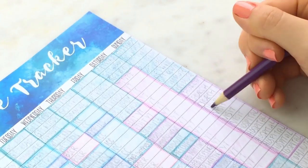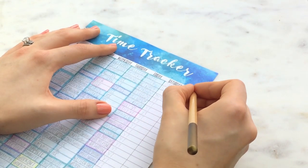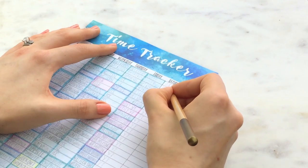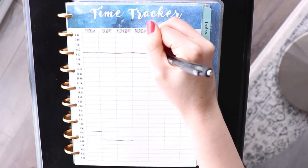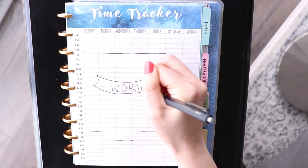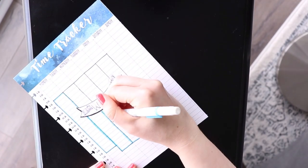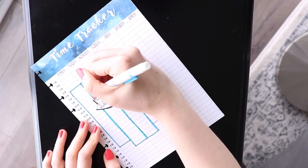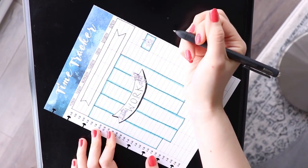By visualizing how your time is allocated you can determine if you are spending more time on activities that aren't your top priorities, and then you know where you can cut back. When I did this activity, one of the things I realized was that I was taking too much time to get ready before church on Sundays, and if I moved more quickly I could get some editing done for my YouTube channel as well.